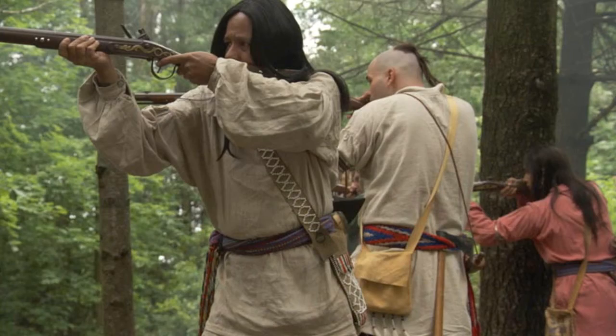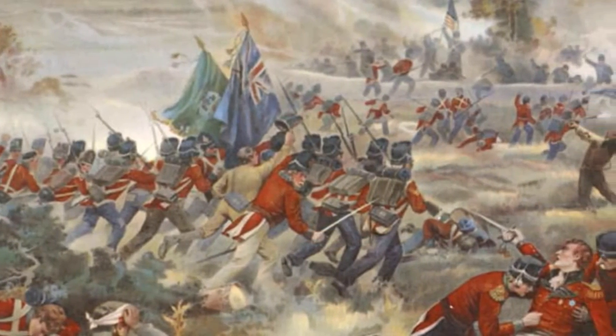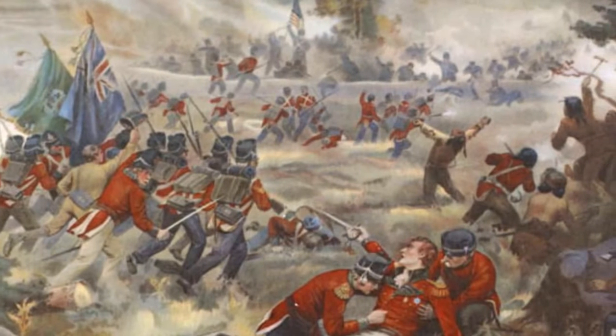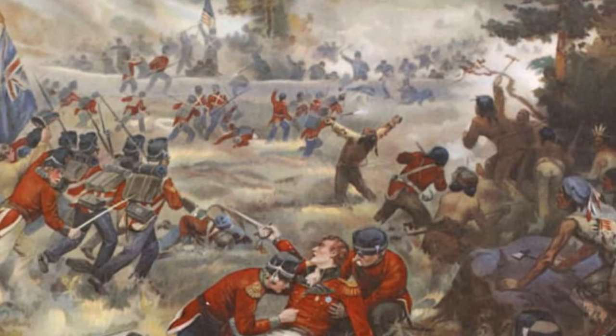So, to sum up and answer the question asked at the beginning of the video: who really won the War of 1812? Well, both the United Kingdom and the United States can be claimed as winners of this conflict. Only the Indian tribes involved were definitely on the losing side. Thank you for watching, and feel free to comment if you think I missed something important. If you liked this video, feel free to like and subscribe.